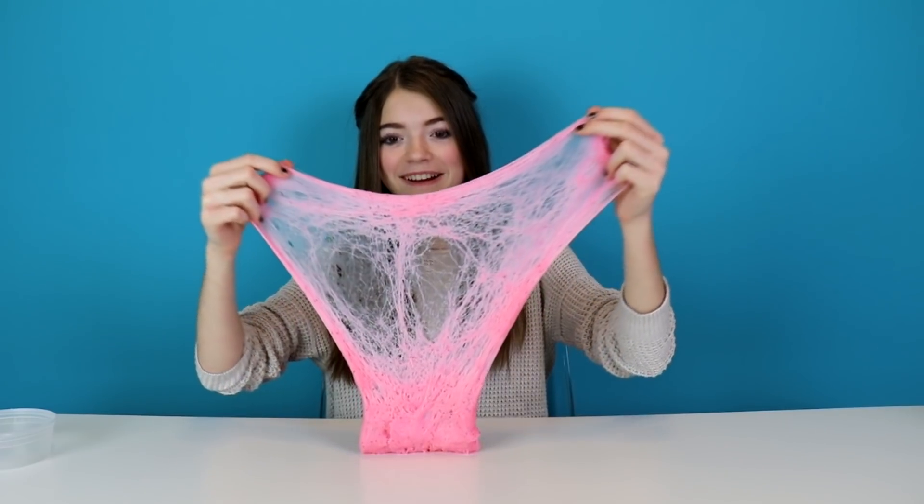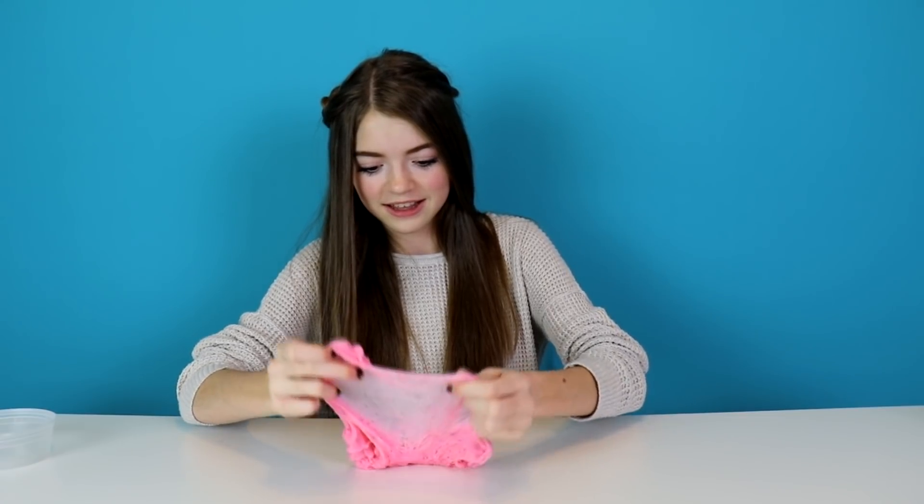I've never felt a cloud slime before and this feels weird. It has no scent. It's really, really weird. It leaves a sticky residue on your hand, and there are little flakies in it. It dirties the table really badly too.